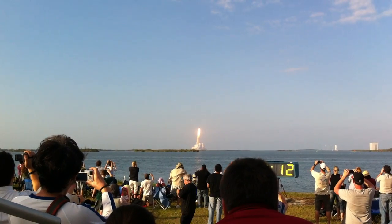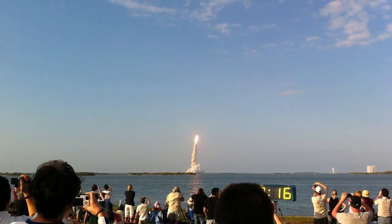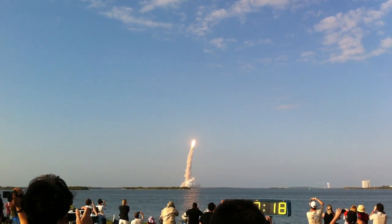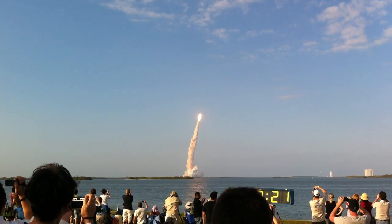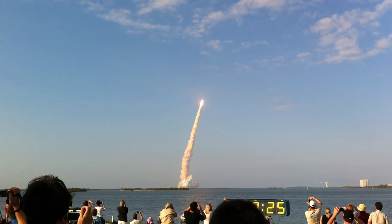Discovery now making one last reach for the stars. It's a great time — beautiful.